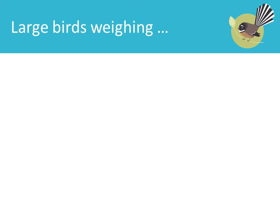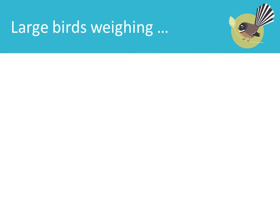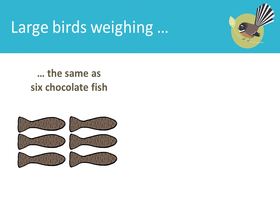Large birds weighing the same as five chocolate fish: Tui. Large birds weighing the same as six chocolate fish: Myna.